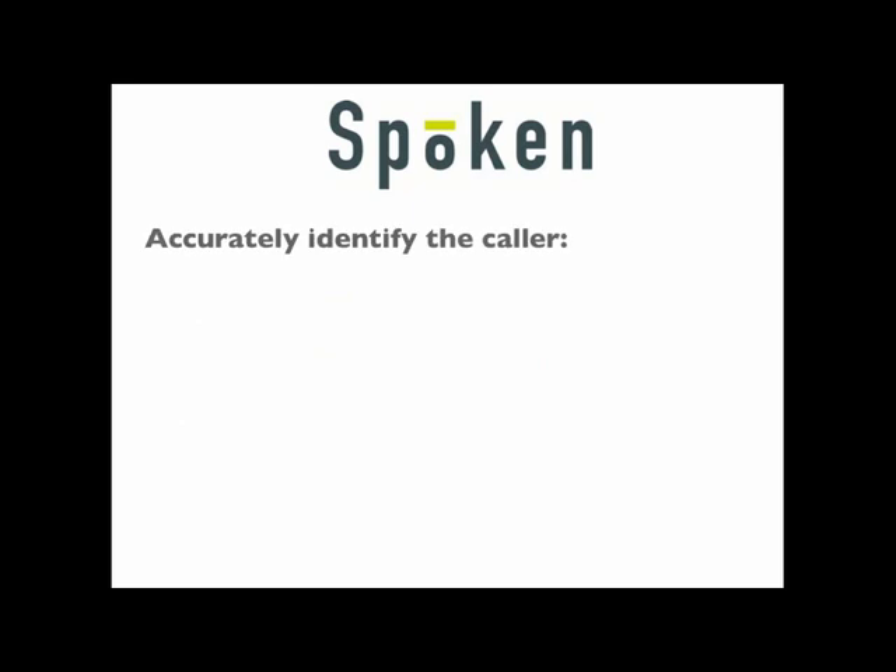We can collect one, two, or three pieces of information to ID the caller, all without ever repeating a question or asking the caller to repeat her response.